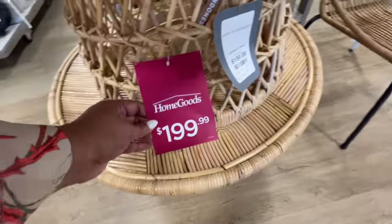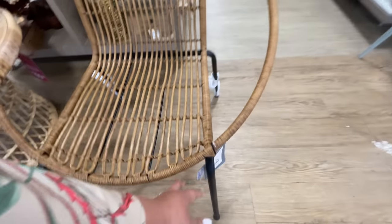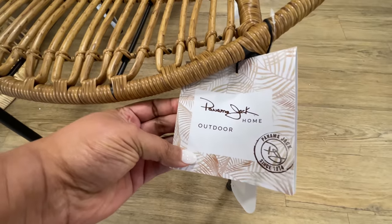Starting off right here at the very front — $200 for this really cool coffee table type situation. I thought that was very nice. $69.99 for this little Panama Jack.